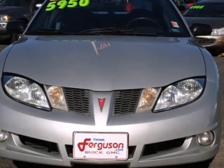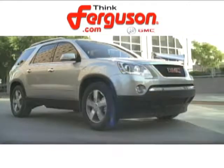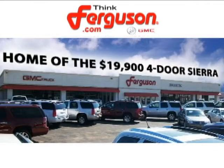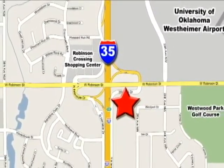Take it for a test drive today. The deals won't get any better than they are every day at Ferguson Buick GMC, home of the 19-9 four-door Sierra. We're conveniently located on 535 and West Robinson Street in Norman, Oklahoma.